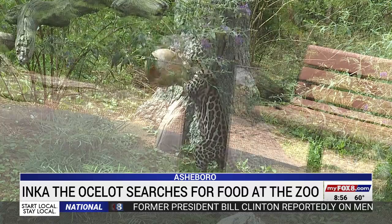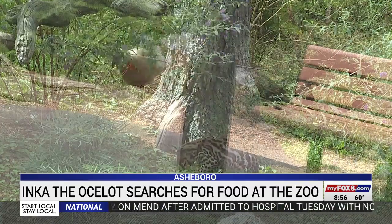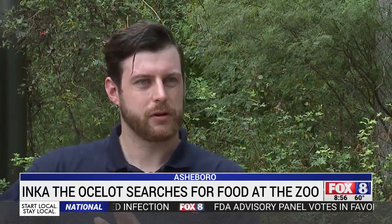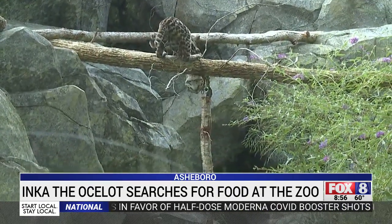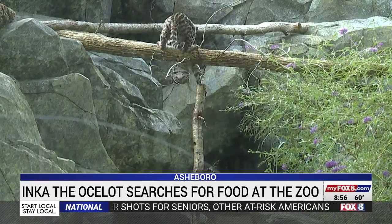They also have a bunch of climbing structures that move as she tries to climb, because a lot of the food items in the wild she'd be going after are birds and small mammals high up in the trees or in the brush. Keepers say searching for food replicates the Ocelot's hunting behavior, so it stimulates the animals both mentally and physically.